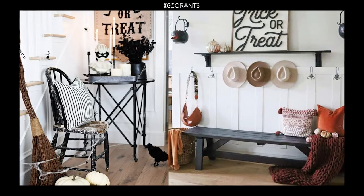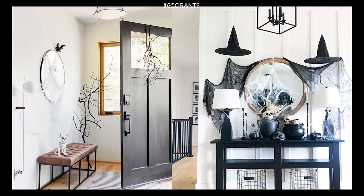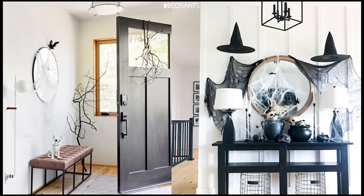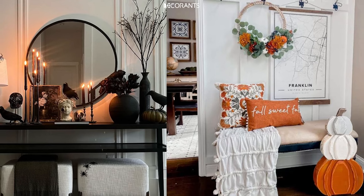Second, String Lights: drape orange, purple, or green string lights around your entryway for a fun and festive glow. You can wrap them around your porch railing, door frame, or even your plants and trees for a cohesive look.